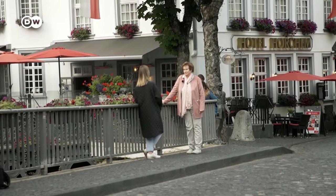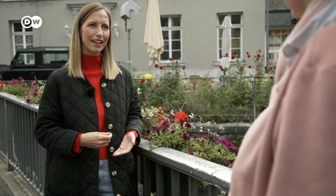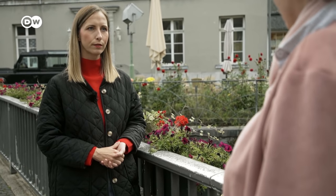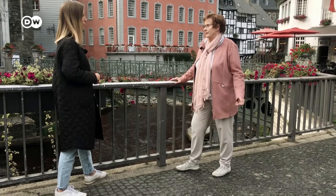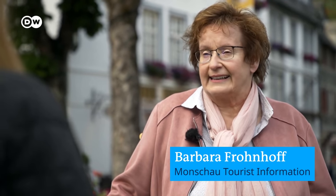Barbara Fronov is the city's tourism manager. How did the catastrophe impact tourism here? Very drastically, unfortunately. From the reports in the media, people assumed that the entire Eiffel region was affected by the flooding crisis, and that everywhere had been devastated.